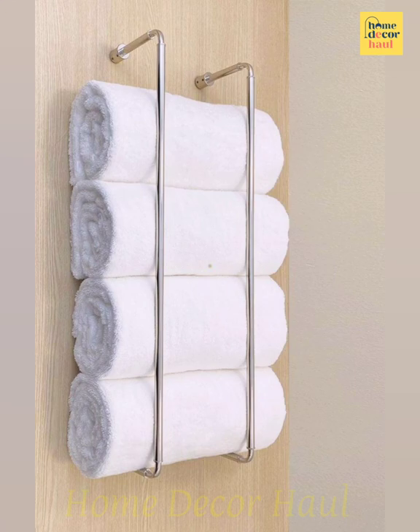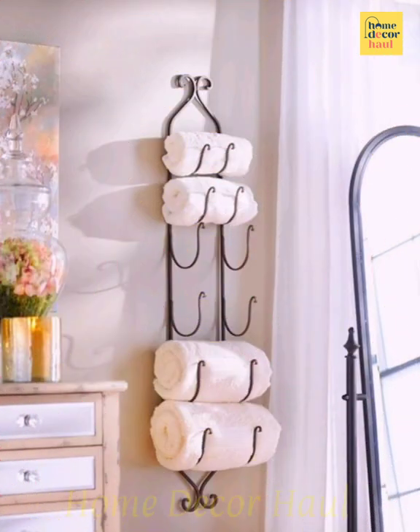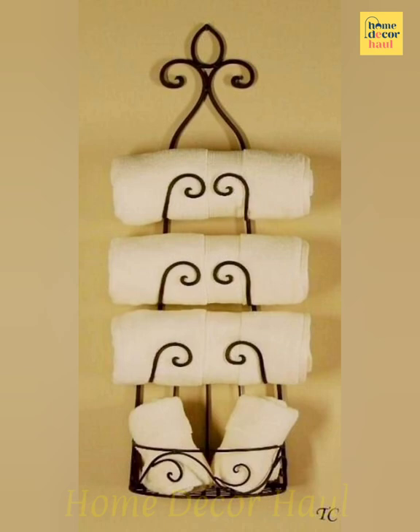The ideas for storage on the vertical plane of the bathroom are many — there are even handmade designs that look like fantastic customized features. These shelves have been made of plywood, additionally stained in a dramatic dark color to grab attention with their modern shape.